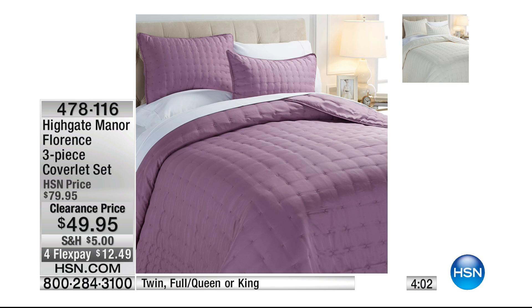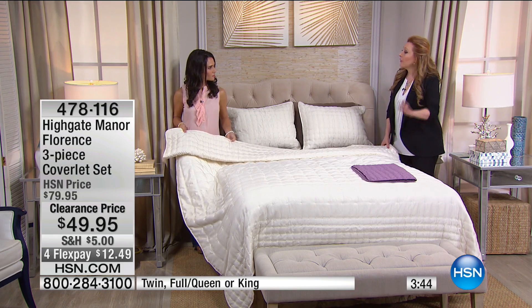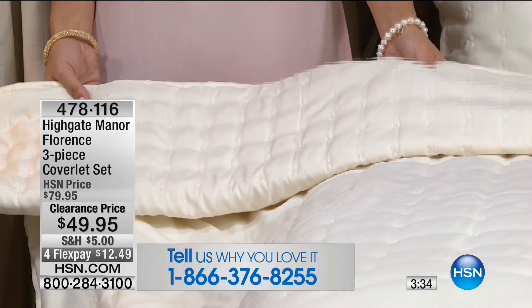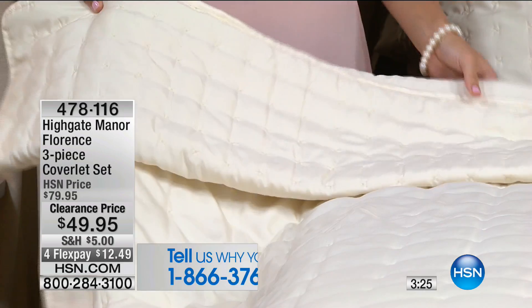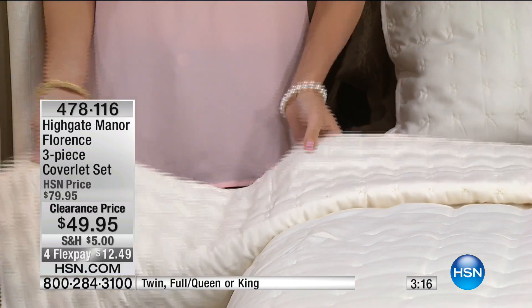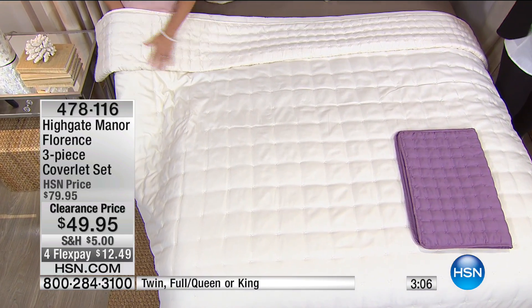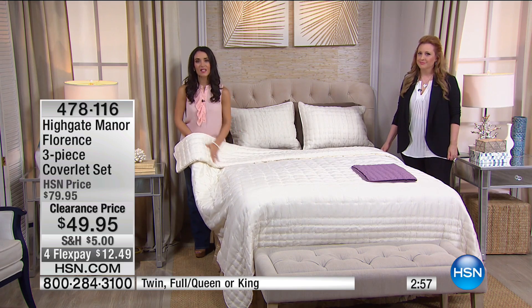Twin is great for kids going to college — these are for everybody. A coverlet can be folded at the end of the bed for extra warmth, or used as your main sleeping layer if you don't like a heavy comforter. You can layer it with blankets or use it alone depending on where you are in the country. And if you've always wanted a white bed but have pets and kids — you can throw this right in the washing machine.